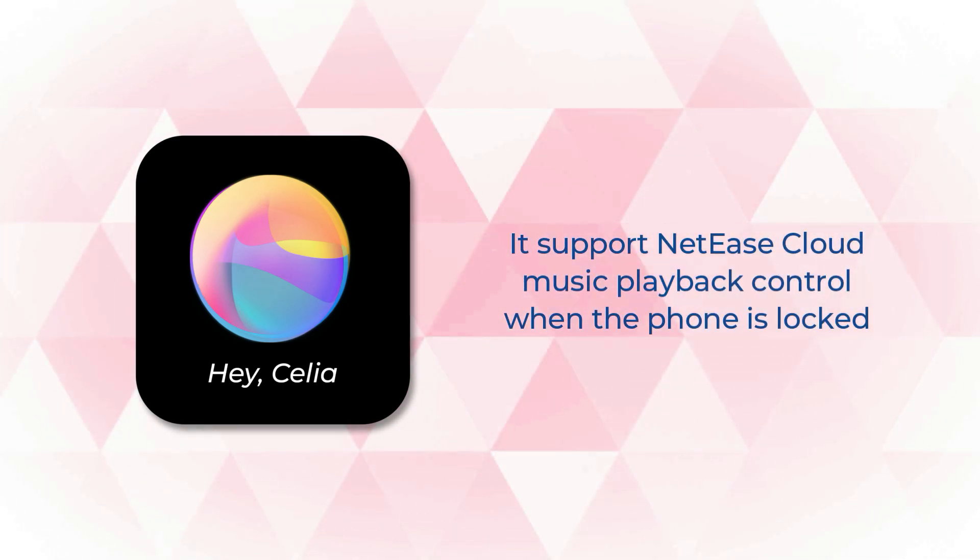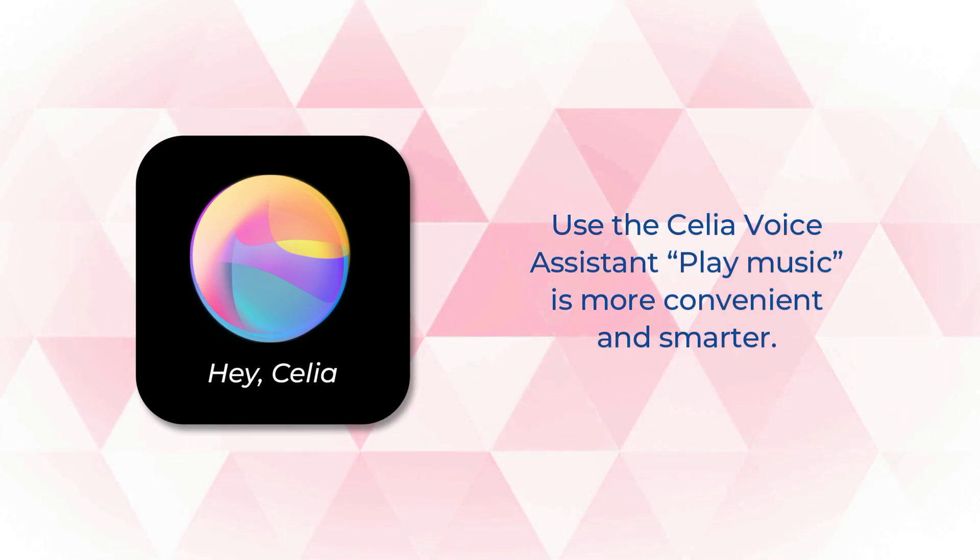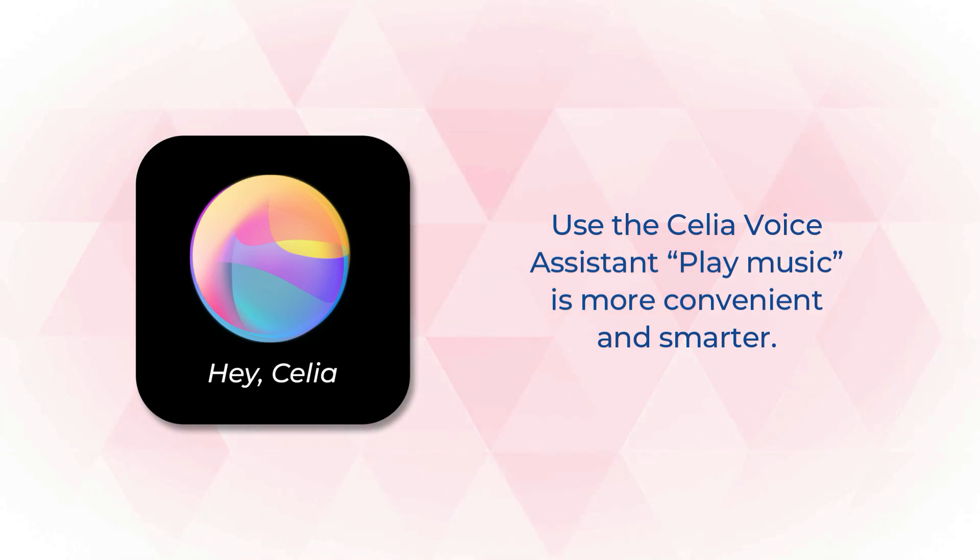It supports NetEase Cloud Music playback control when the phone is locked. Use the Celia Voice Assistant and say 'Play music' — it's more convenient and smarter.